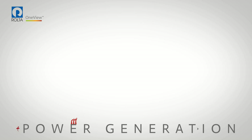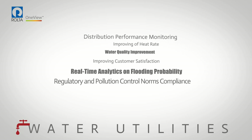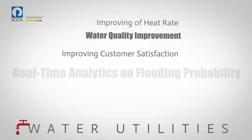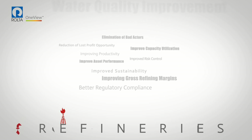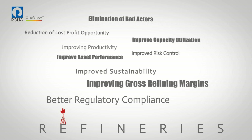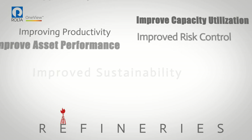Water utilities benefit from real-time analytics on flooding impact, compliance with regulatory and pollution control norms, and water quality treatment metrics. Refineries benefit from improved gross refinery margins, improved capacity utilization, better risk control, and reduction in lost profit opportunity.